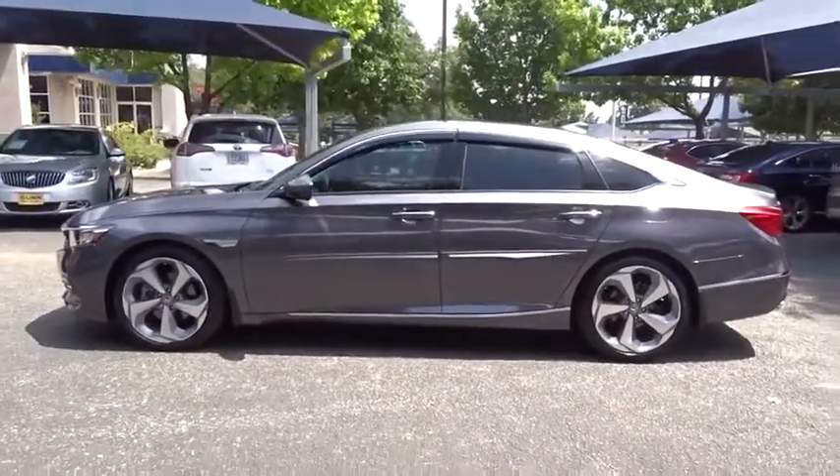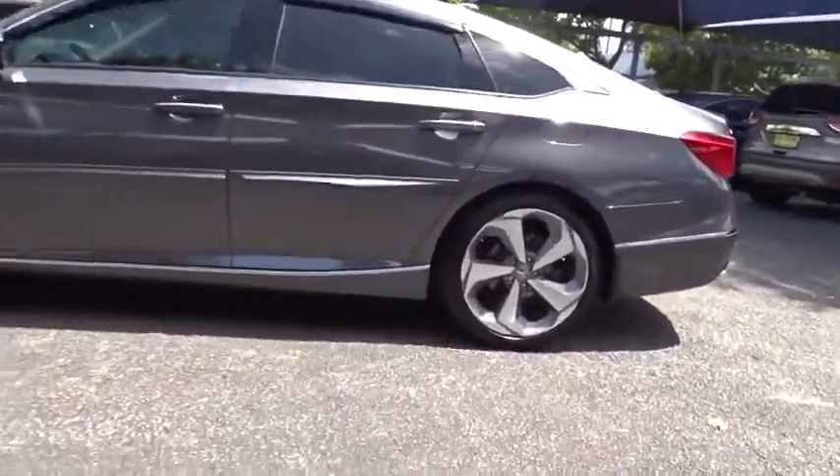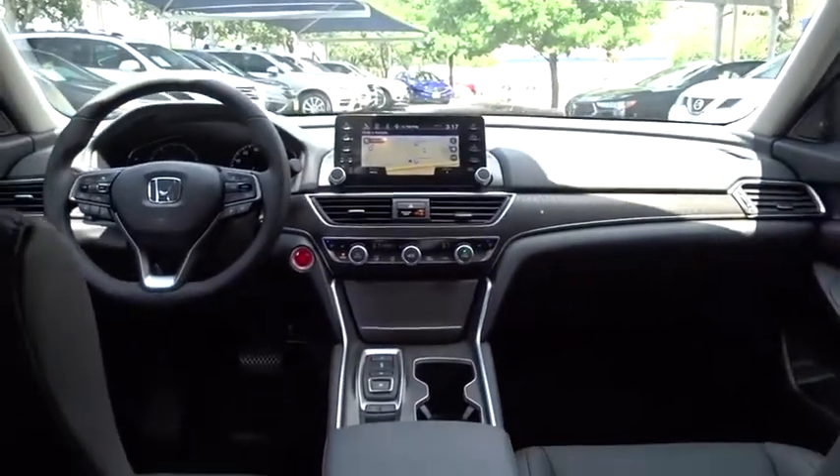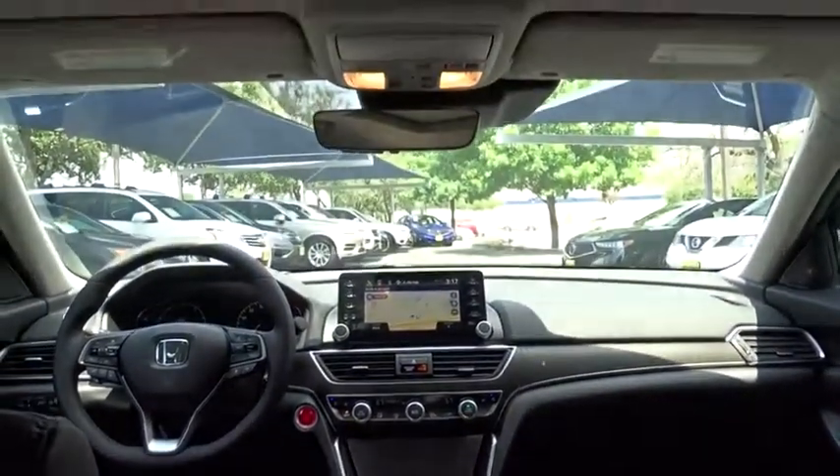Here are some of this vehicle's great options: backup camera, power passenger seat, remote engine start, navigation system, traction control, stability control, lane departure warning, steering wheel audio controls, keyless entry, anti-lock braking system.